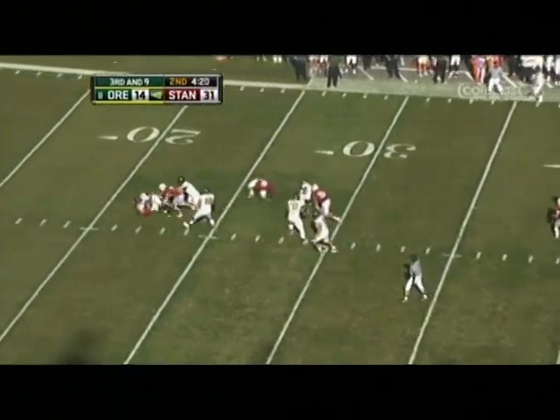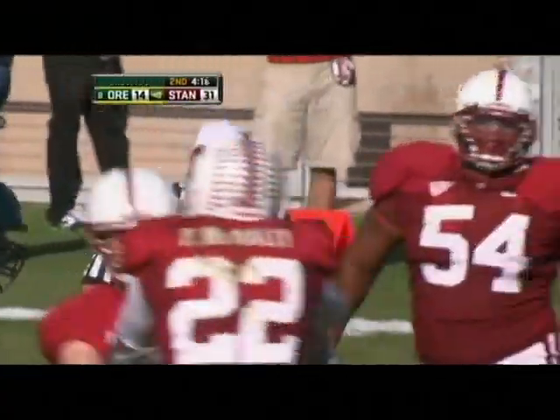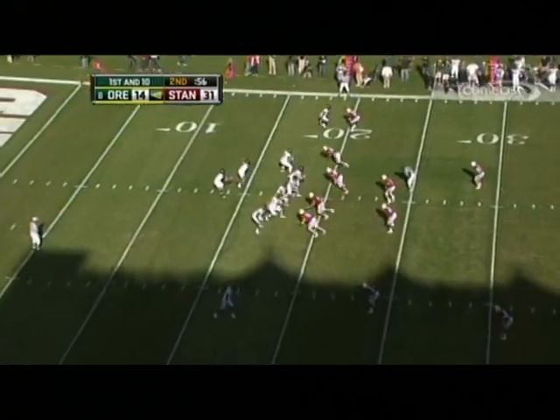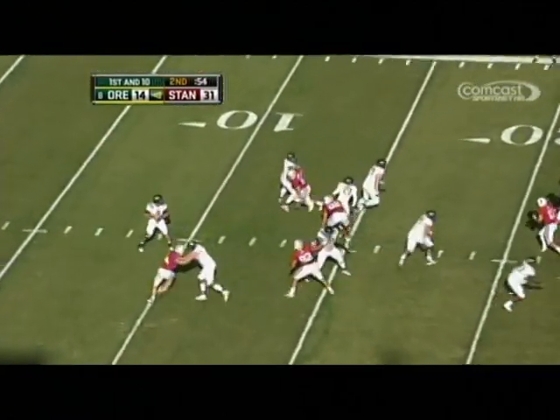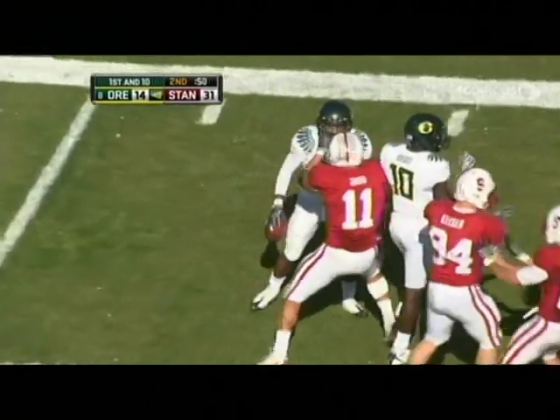Masoli straight back in trouble, and they got him again. Blowing in that time was Chase Thomas — a big loss — and the Ducks will have to give it up. Stanford looked like they were going to be able to get a drive going, but good job by Oregon on defense. Here's a screen, and a great play by Scove.